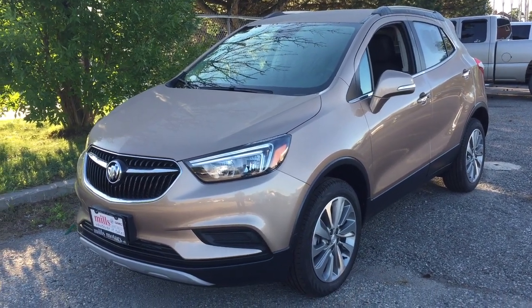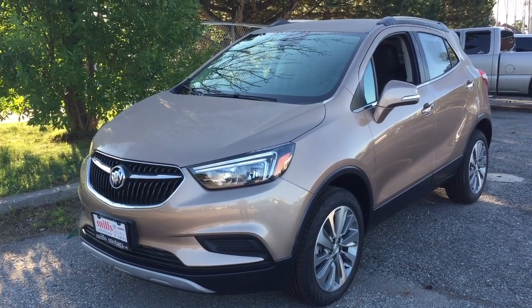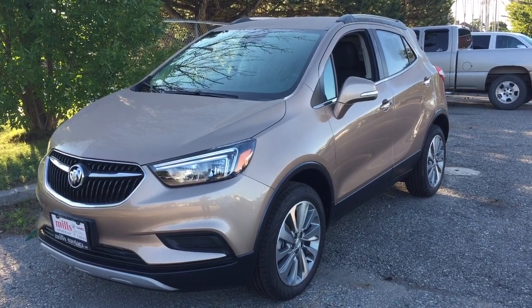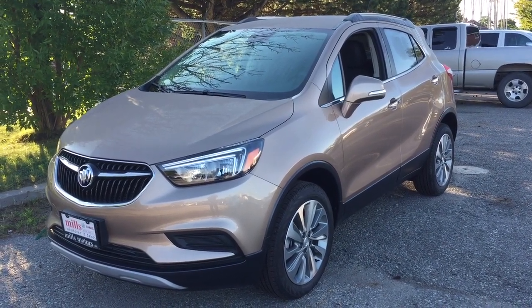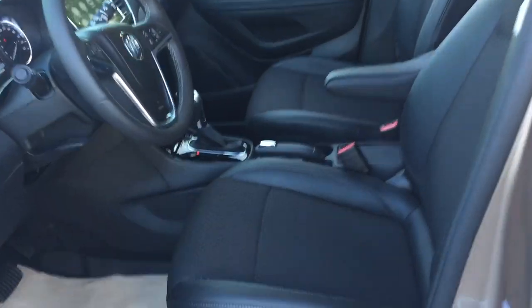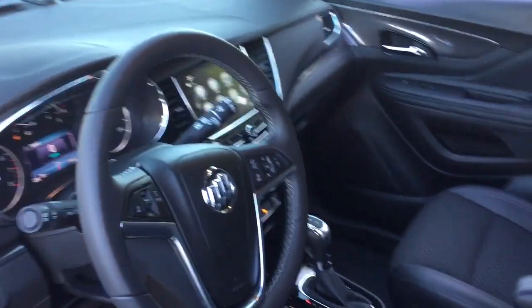It's a great day at Mills Motors, 240 Bond Street East in Oshawa. This is the 2019 Buick Encore all-wheel drive in Copertino metallic, with a 1.4 liter engine and six-speed automatic transmission. We're going to work our way in to see what's included and where everything's located.